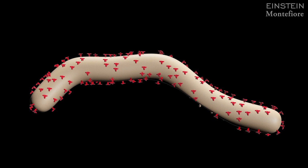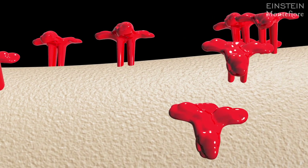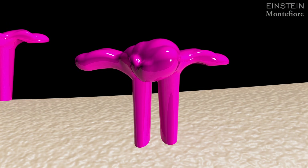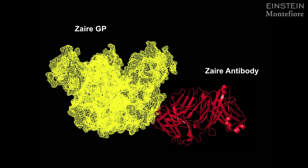I can show you how we created the antibody. The surface of the virus is studded with these envelope glycoproteins, and they're really important for the virus's ability to infect the cell. Different species of Ebola virus have different glycoproteins. What's shown here in yellow is the Zaire glycoprotein, and here in red is an antibody that binds to it and prevents it from infecting the cell.